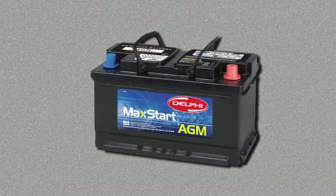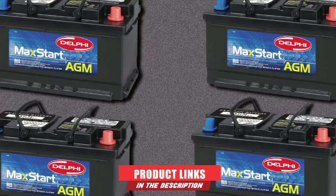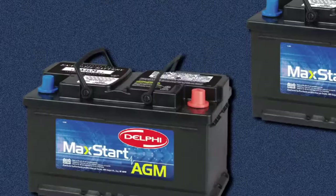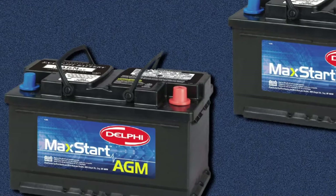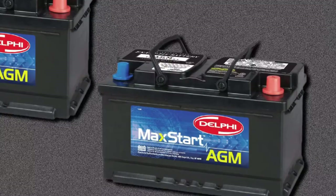At the first position of our list, we have the Delphi Max Start AGM Premium Automotive Battery. This is a great example of an RV battery that doesn't sacrifice power for price. This budget-friendly option offers even more power and reserve capacity than many more expensive models, with an impressive 800 cold cranking amps and 140 minutes of reserve capacity, providing foolproof starting capability.